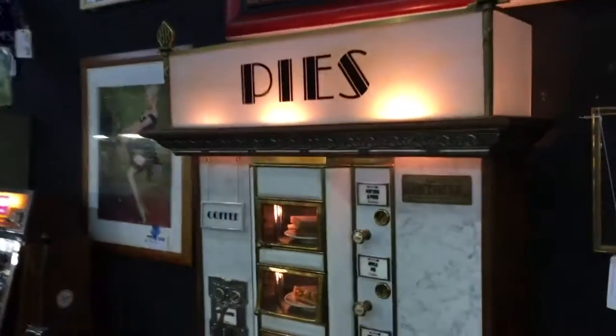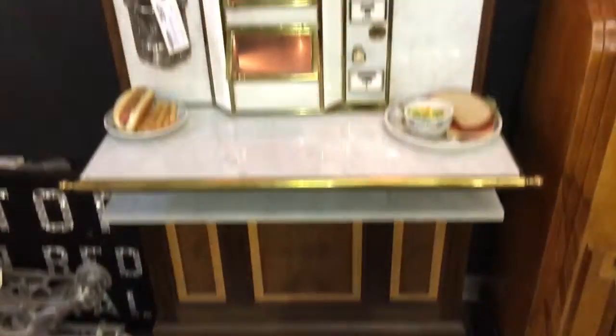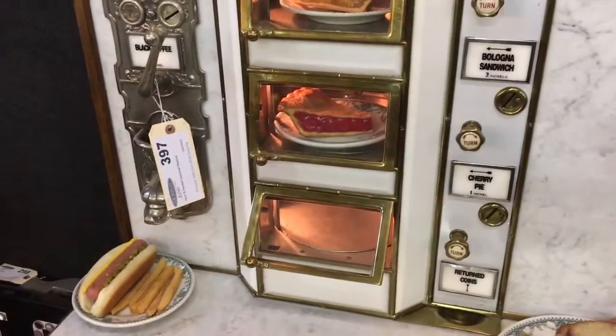Check out this cool thing. It's a pie or sandwich machine, probably from the 30s — a vending machine. So you put your coin in and then open the drawer and take out your pie or your sandwich. Very, very cool.